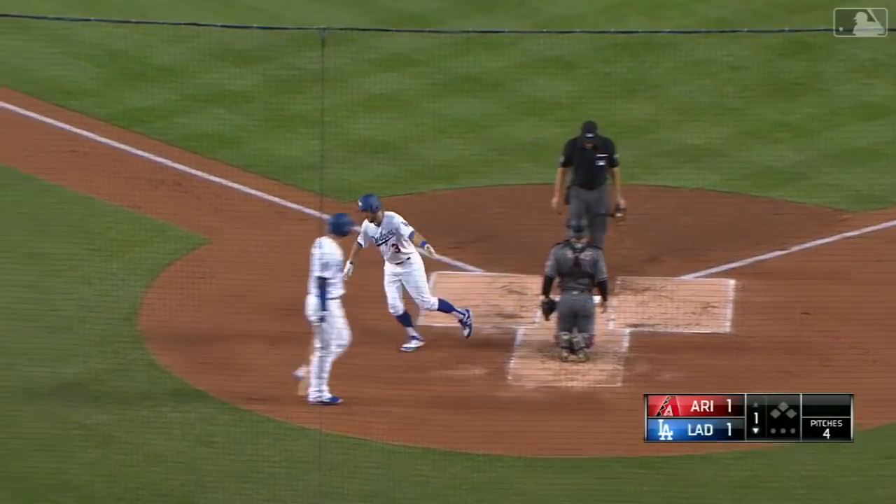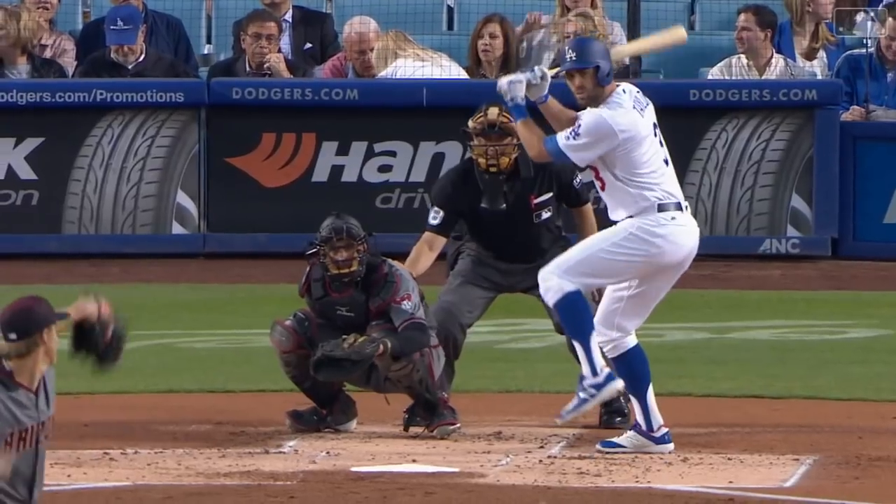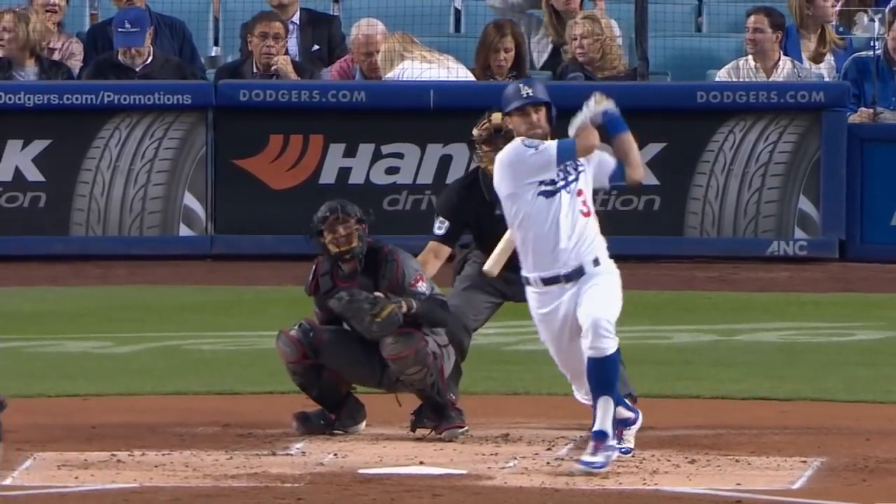Chris Taylor opened this homestand with a home run against Oakland, and it actually went back-to-back — he and Corey Seager.